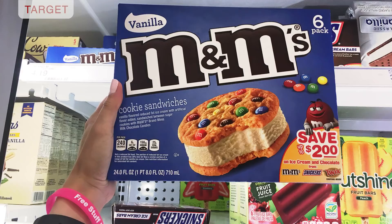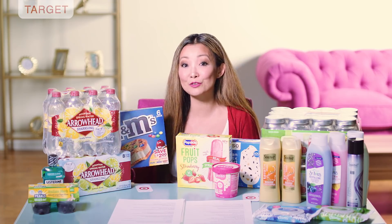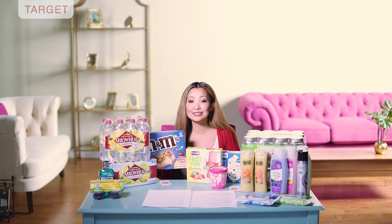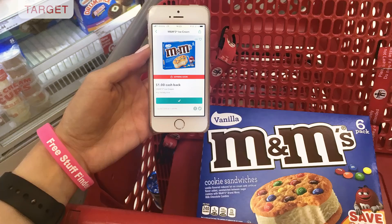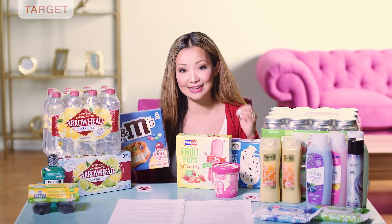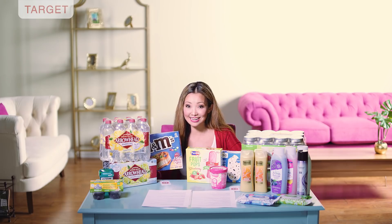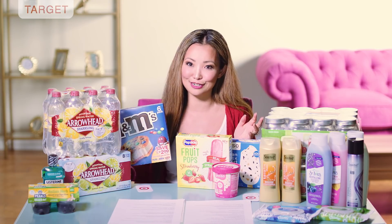Scenario three is on M&M ice cream cookies — you can get them for $2.14. They are normally over $4, and there are six per pack, working out to 36 cents per ice cream sandwich. Starting price is $4.19 regular price. After the 25% off Target Cartwheel you pay $3.14, and inside Ibotta there's a $1 cashback on these with a limit of five per transaction — so you can get multiple. That Ibotta offer ends on Wednesday at 11 p.m.